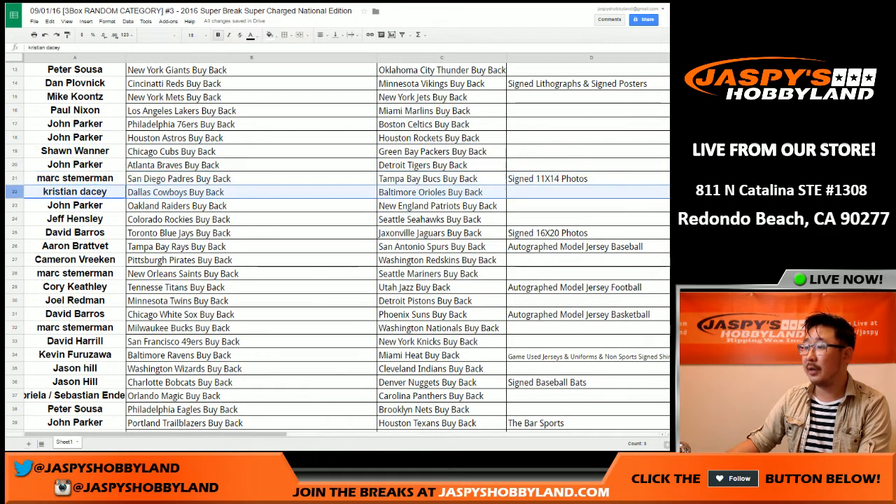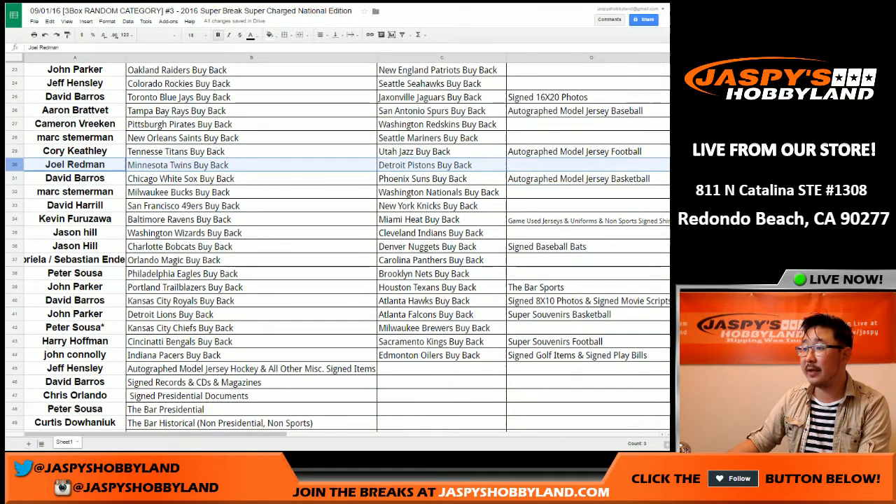John, Mark, Christian, John, Jeff, Dave Barros — you also have the signed 16 by 20 photos. Autograph baseball jersey for Aaron. There's Cameron, Mark, Corey. Football jerseys for you. Joel is in there.